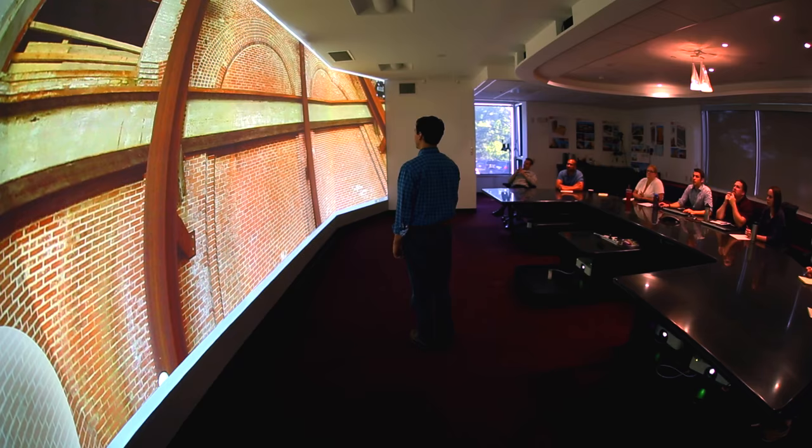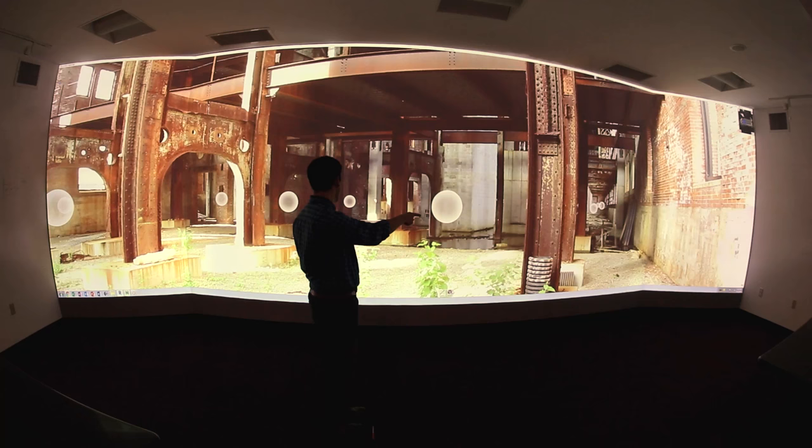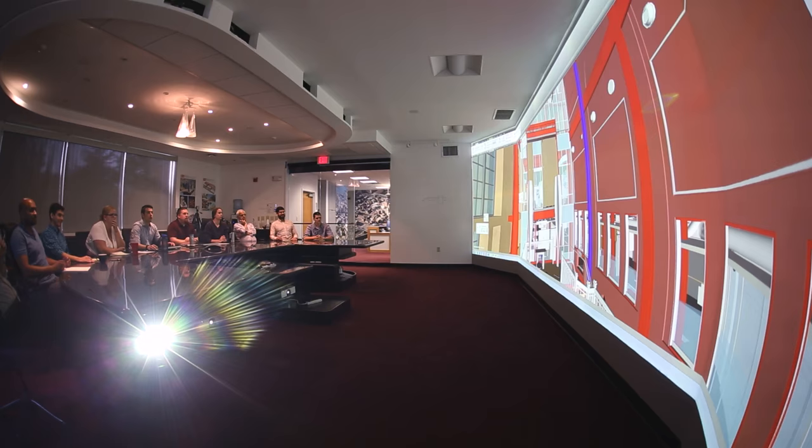Engineers take that point cloud and import it into their building information model center, also known as a BIM room. This is a very powerful tool for collaboration. It allows us to troubleshoot problems before they occur in the field.